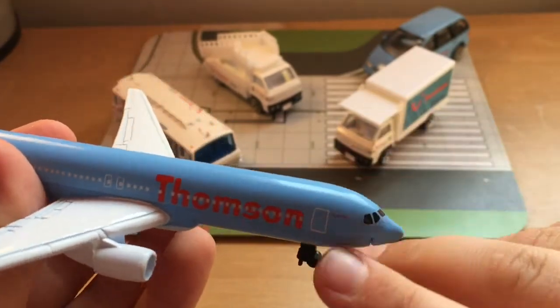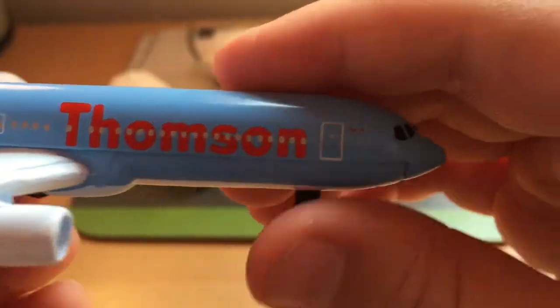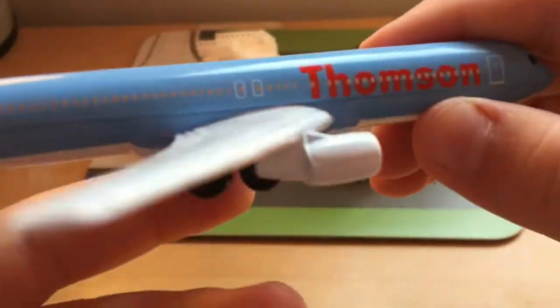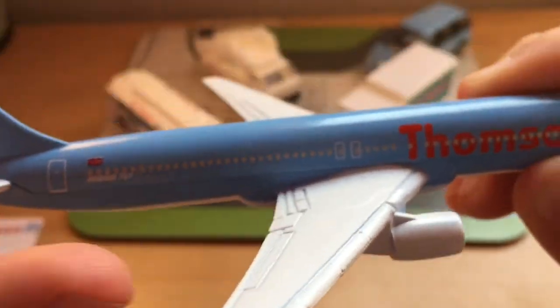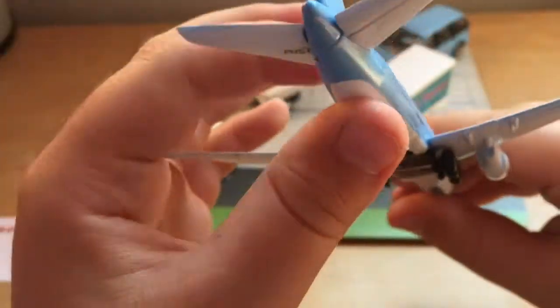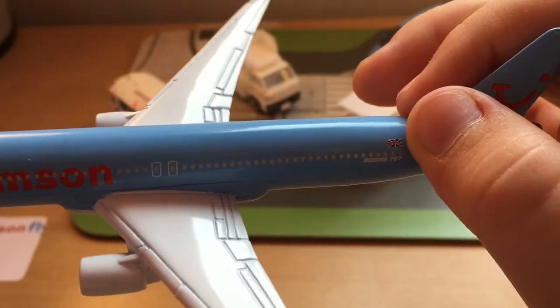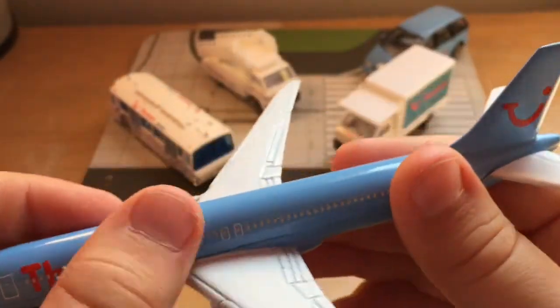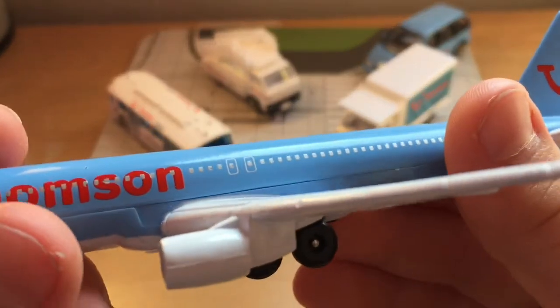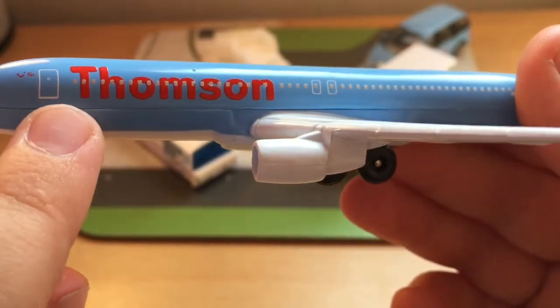We've got the doors, and a little sign saying 'World of TUI.' There are overwing exits and a back door with 'Boeing 767' marked on it, along with a Union Jack and the Thompson smile logo — I love that symbol. Turning it around, the other side has the back door again, Boeing 767 marking, and a Union Jack. There's no registration, which is a bit sad, but it's still nicely detailed with overwing exits, Thompson branding, and the main entry door.